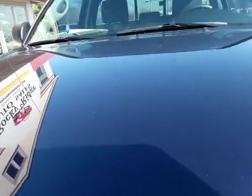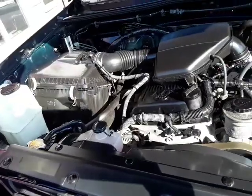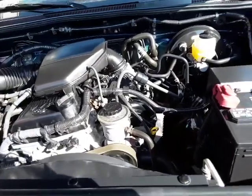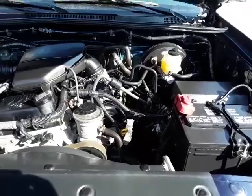Let me open this hood. It's powered by the 2.7-liter four-cylinder — it's been a real good engine for Toyota, they made that for many, many years.